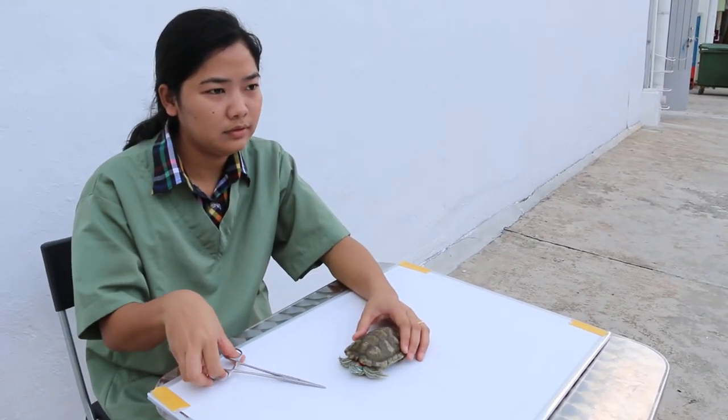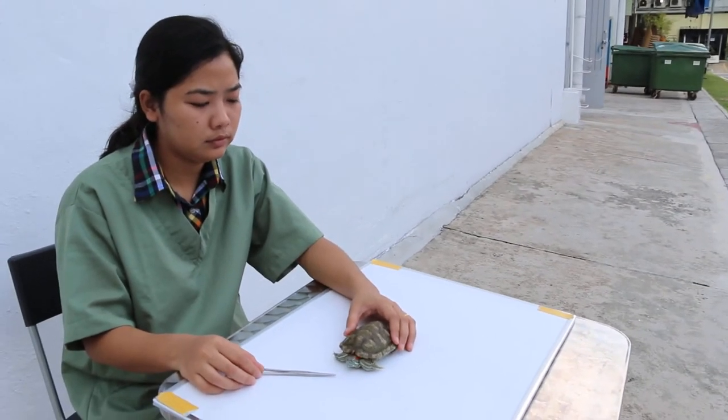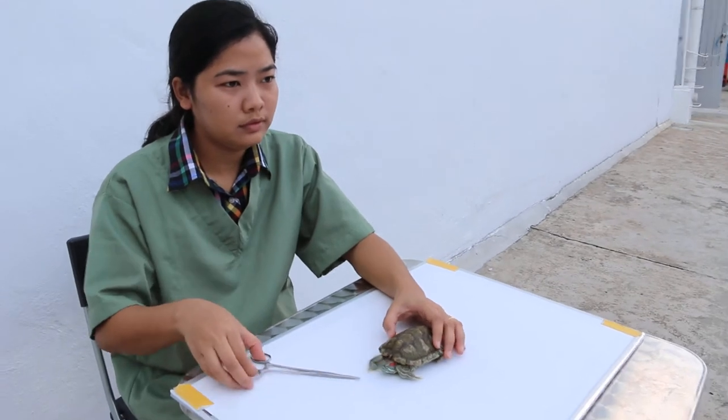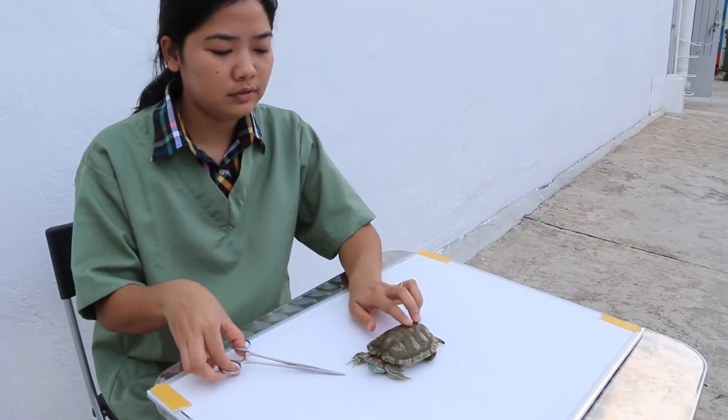Saturday, 17th of January 2015, 4pm. This is a Be Kind to Pets veterinary educational video sponsored by Tapayo Vets. The title of the video is The Difference Between a Female and a Male Red Ear Slider.